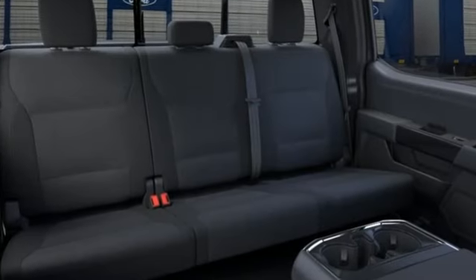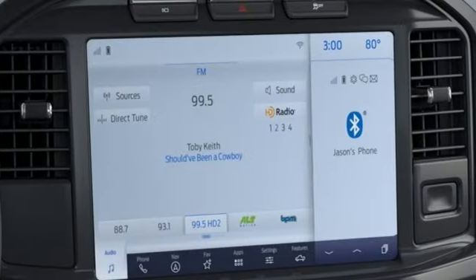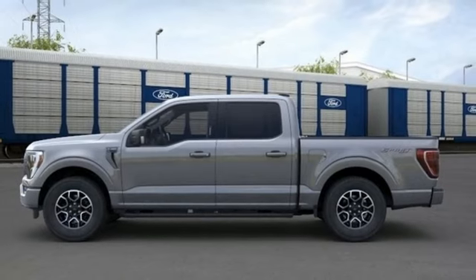Twin turbo V6 engine, four-wheel drive, engine auto stop-start feature, mirror-mounted spotlights, integrated navigation system with voice activation.